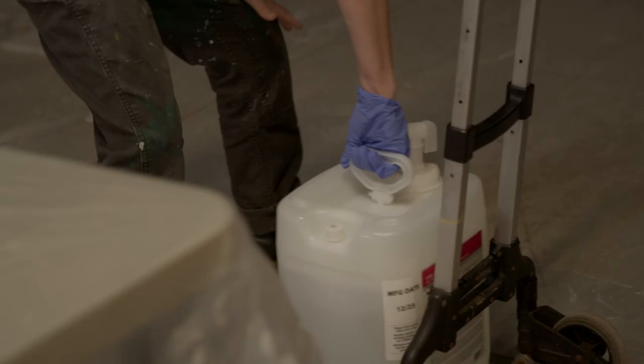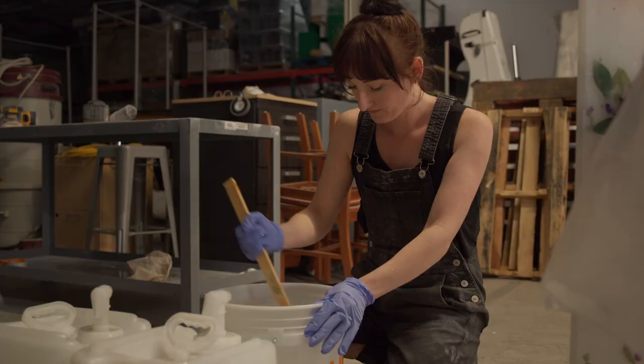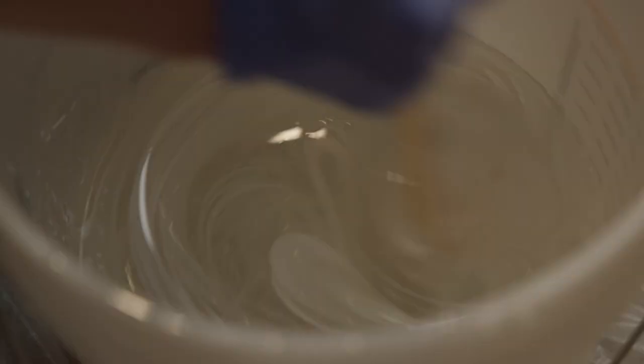We actually tried not to use resin, but there's really nothing else that does what it does. The way you can build up layers and get that depth is really hard to achieve with other materials.